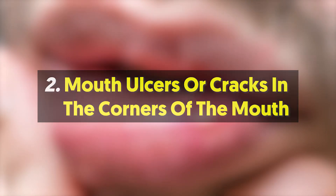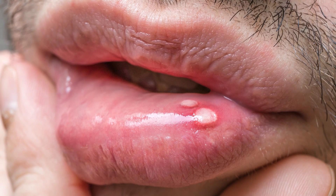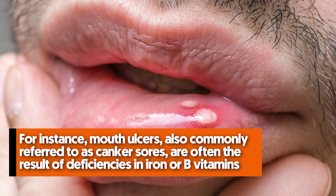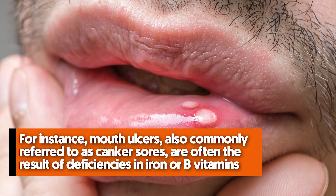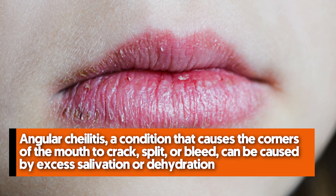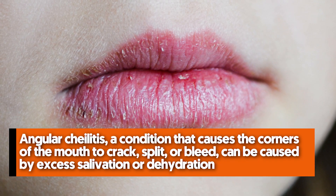Number two: mouth ulcers or cracks in the corners of the mouth. Lesions in and around the mouth may partly be linked to an insufficient intake of certain vitamins or minerals. Mouth ulcers, also commonly referred to as canker sores, are often the result of deficiencies in iron or B vitamins. Angular cheilitis, a condition that causes the corners of the mouth to crack, split, or bleed, can be caused by excess salivation or dehydration, but may also result from insufficient intake of iron and B vitamins, particularly riboflavin.